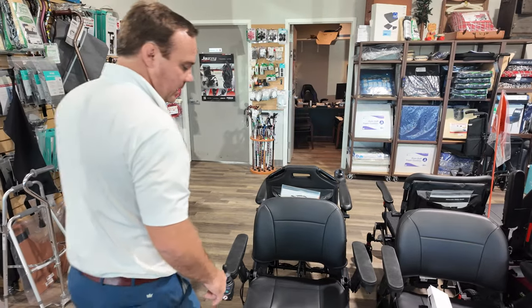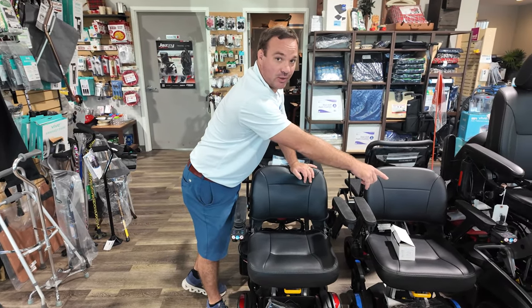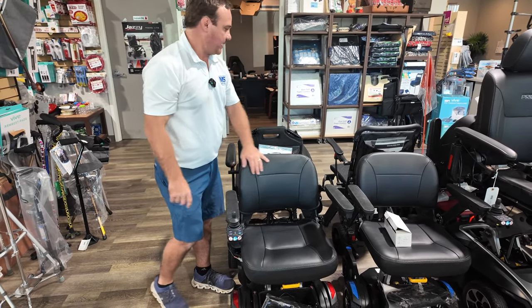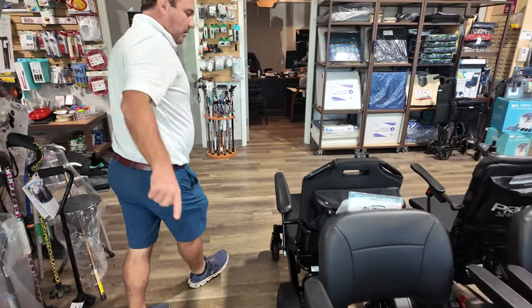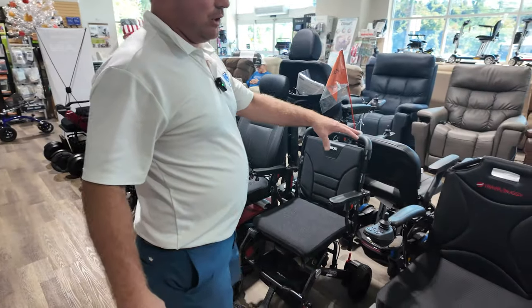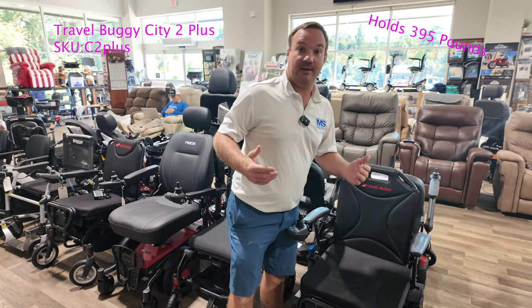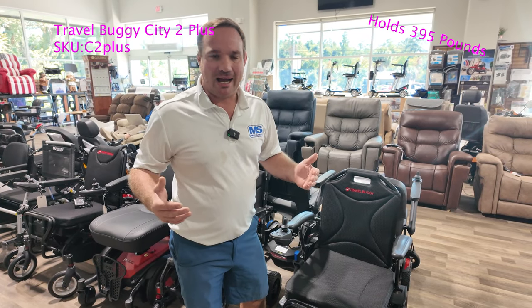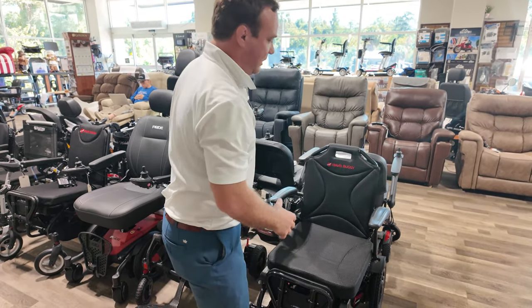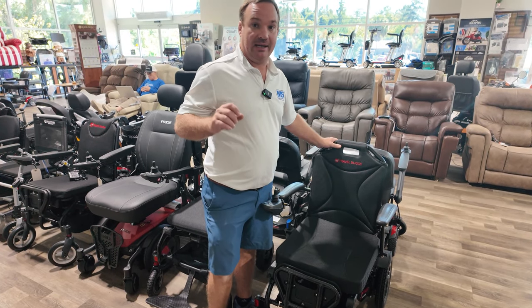This one's in red, and we have it set up on the left side. If they tell you it can't be put on the left side, call us — we can make it go to the left side, though it usually comes on the right. Right here is your City 2 Travel Buggy heavy duty power wheelchair. What's neat about this is it's a fold-up chair that can carry heavy weight — up to 390 pounds. You can extend it out with extenders, so if you need a heavy duty power chair that folds up, check out the Travel Buggy City 2.